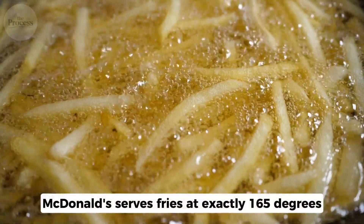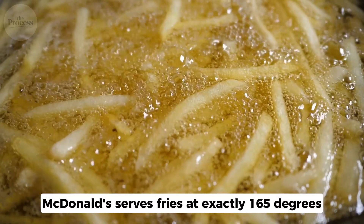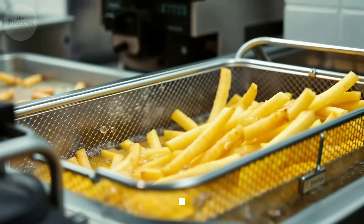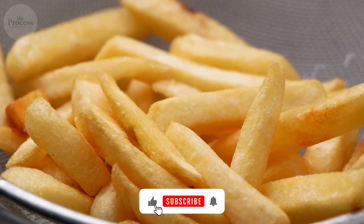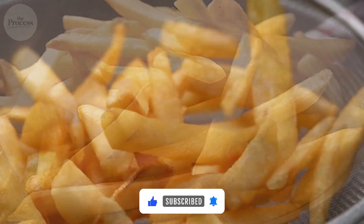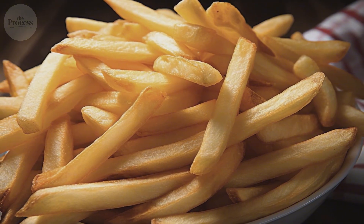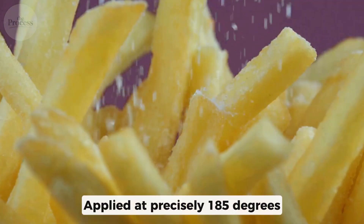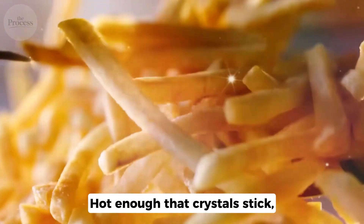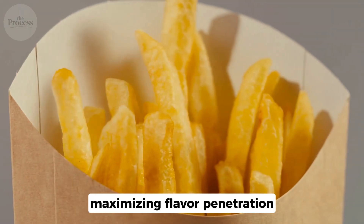Temperature matters. McDonald's serves fries at exactly 165 degrees. Too hot, you can't taste the salt. Too cold, oils congeal. At 165, your taste buds are primed for maximum flavor. The crispy window is 7 minutes — after that, physics wins. The salt is applied at precisely 185 degrees. Hot enough that crystals stick, but salt partially dissolves, maximizing flavor penetration.